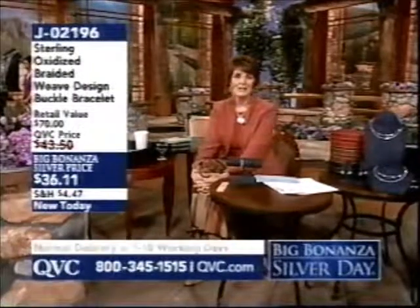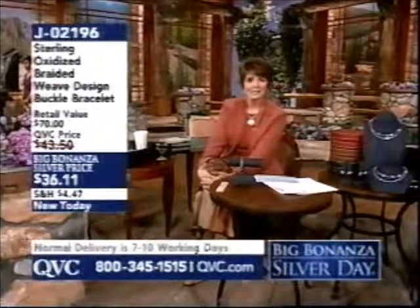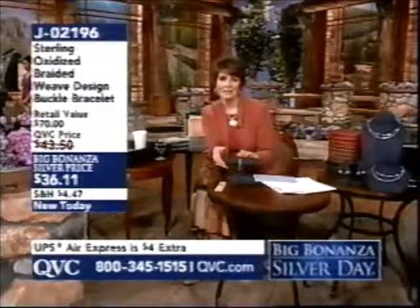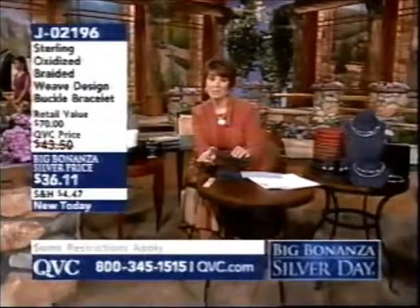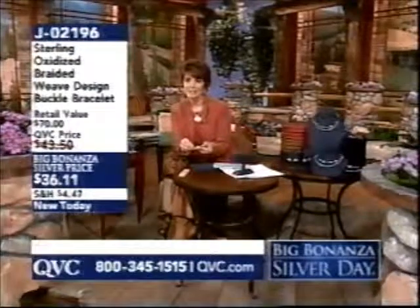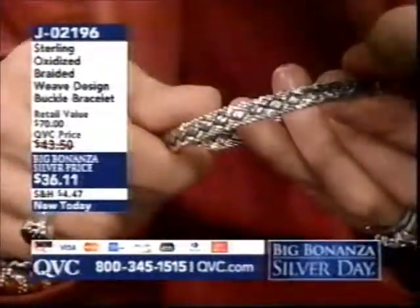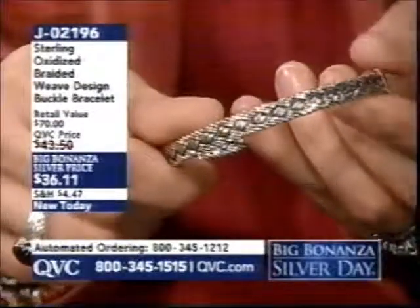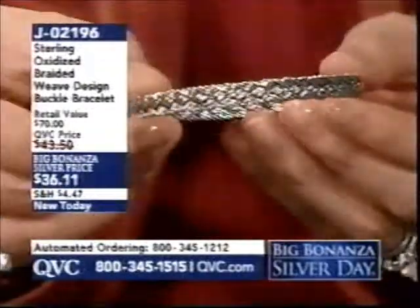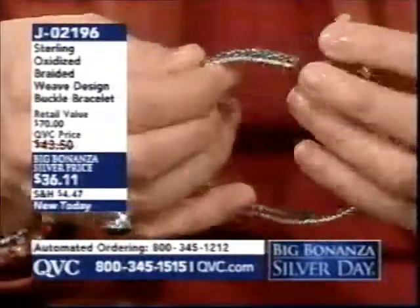We celebrate that today with beautiful pieces of sterling silver jewelry. My name is Jill Bauer — nice to be with you. This is my last hour with you; Jane Tracy takes things over at noon Eastern time. Let's get down to business. Next is something brand new and adjustable for all wrist sizes. It has a braided design in sterling silver — J02196, $36.11 — our oxidized braided weave buckle bracelet.